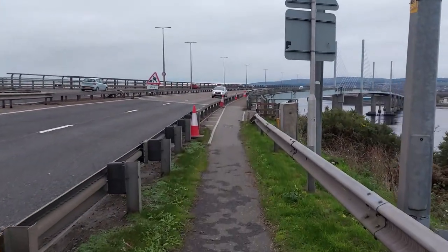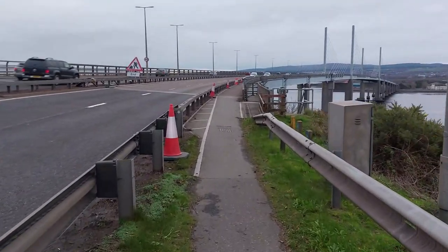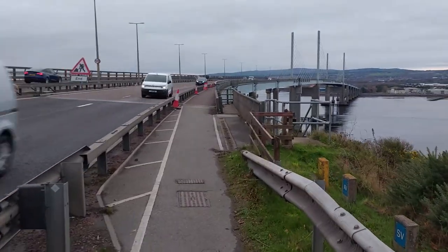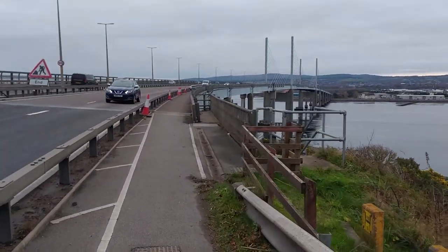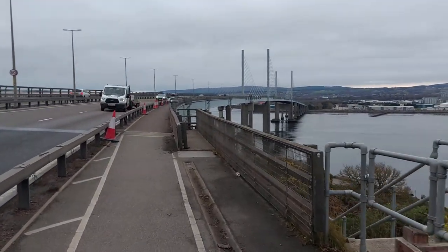It's not a particularly sunny day and I hope you can hear me okay with the noise of the traffic, because it is quite busy as you can imagine. But you can see the Kessock Bridge there just standing ahead. Isn't that a fantastic view?